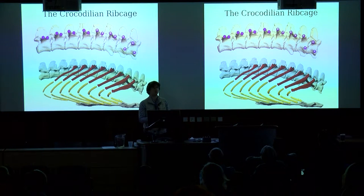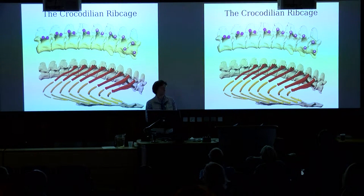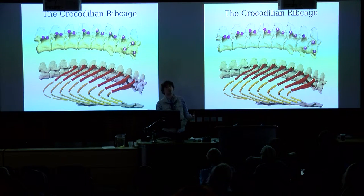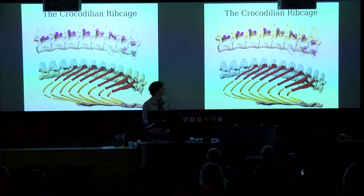All archosaurs have these two-headed ribs with two articulations to the vertebral column. But in crocodilians, you get a shift in the position of the articulation. The diapophysis is located on the end of the transverse process and stays that way for the whole series, but the parapophysis starts on the centrum and then jumps up onto the transverse process — something you also see in very early fossil archosaurs.